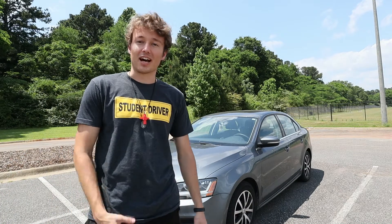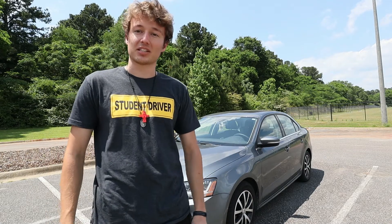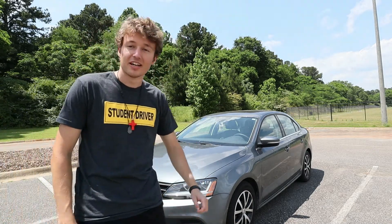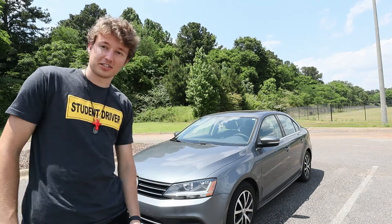Hello people of the internet, I'm Nico, and today I've set myself a challenge. In these times of high gas prices, I'm going to be testing the fuel efficiency of my Jetta to answer the question: do you really need a hybrid, or does this suffice?